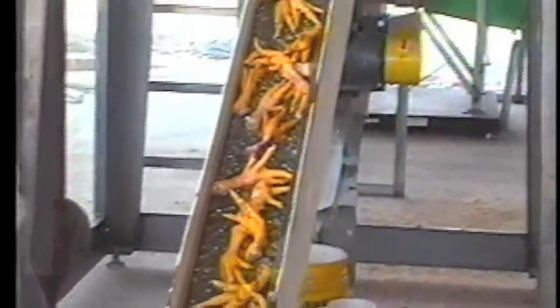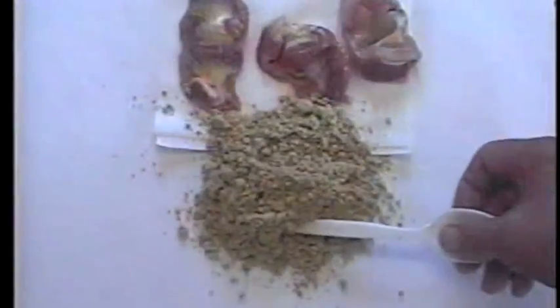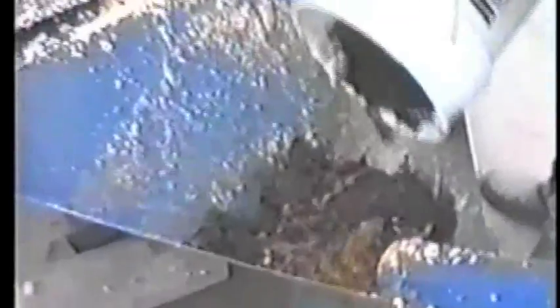Dehydration experiments have also been done with chicken legs, hearts, gizzards, and yes, even poultry manure.